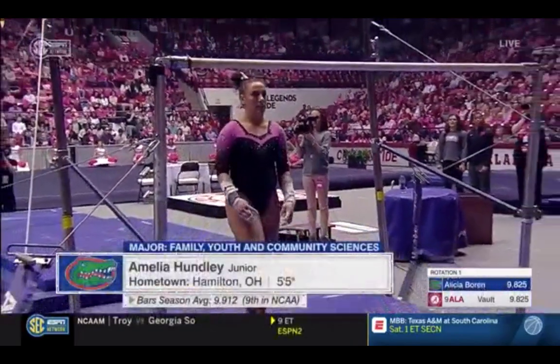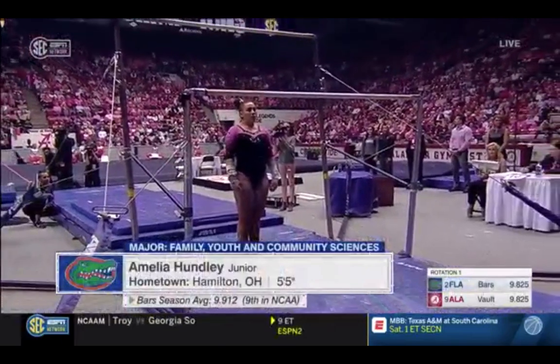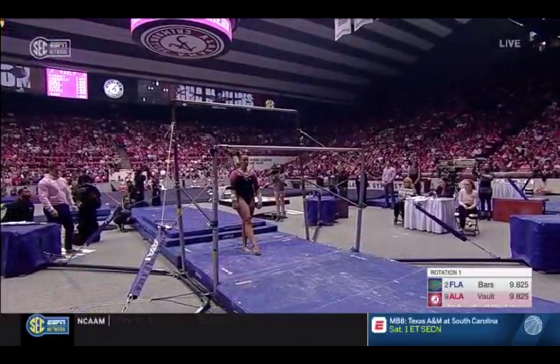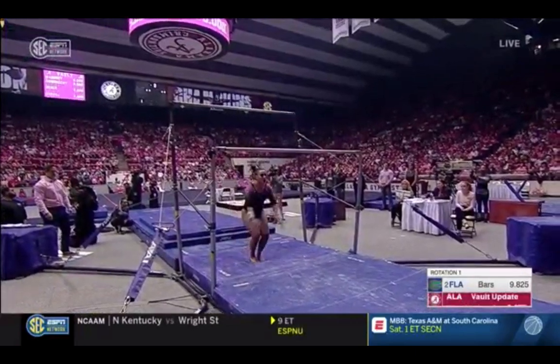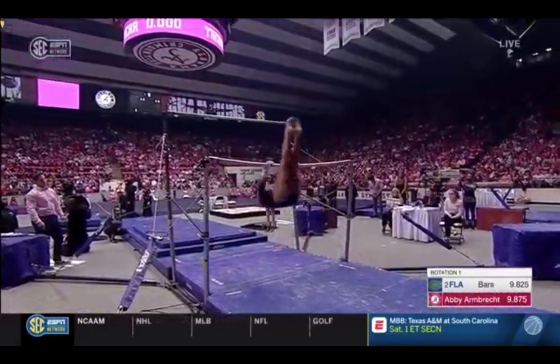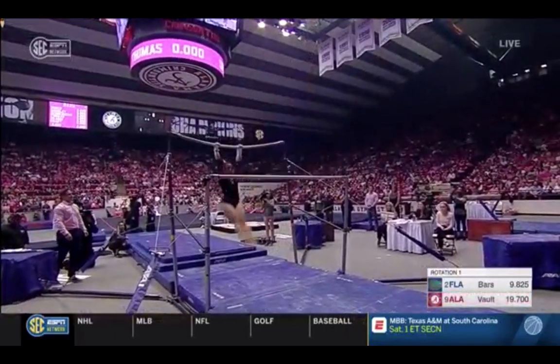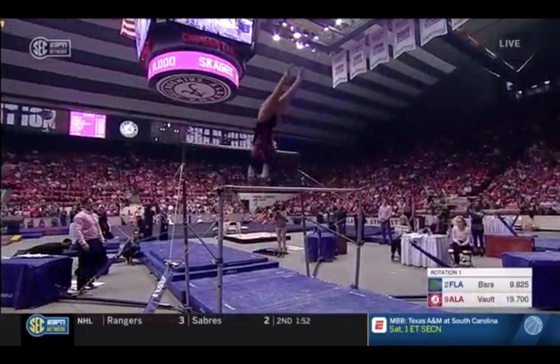One of the things that makes Florida so impressive on the uneven bars, as we watch Amelia Hunley start her routine, is that all six gymnasts have a very high-level difficulty and really nice technique and form. We're going to see three of the top eight athletes on bars in the nation in this Florida bar lineup.